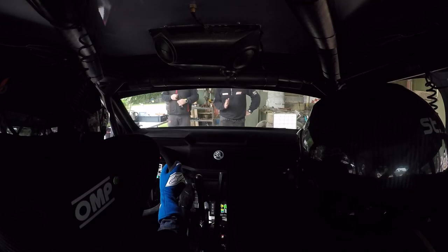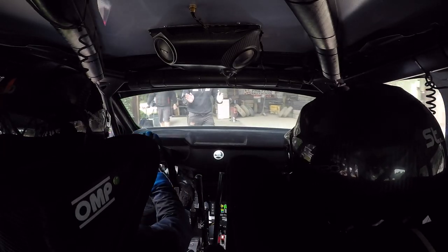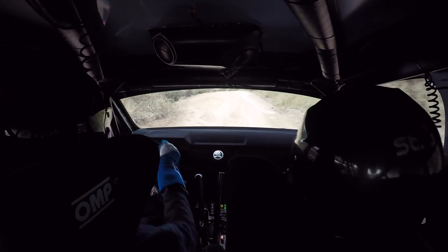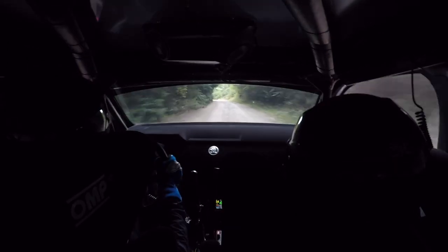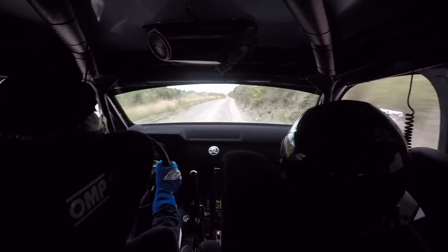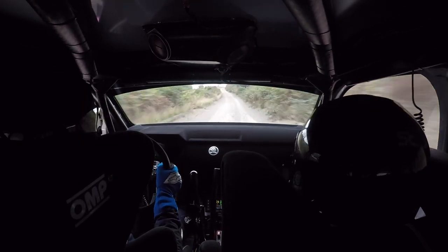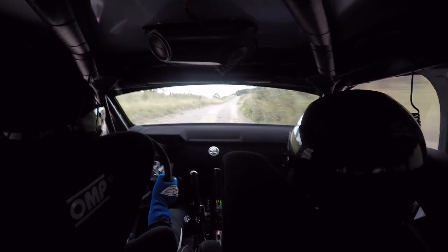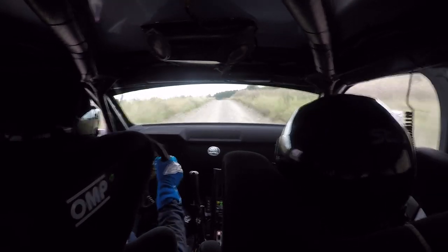Right, pace notes: 80 over crest, flat left 60, flat right long, flat brow 80, stop left long, over crest 60, late 30 right, back up.